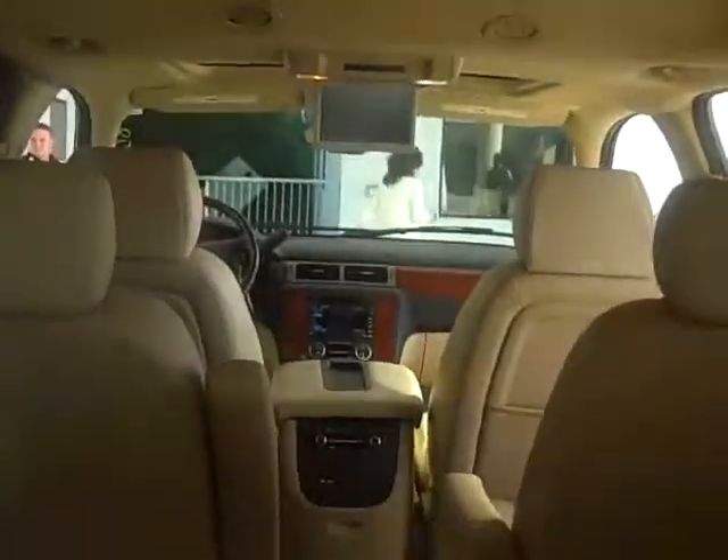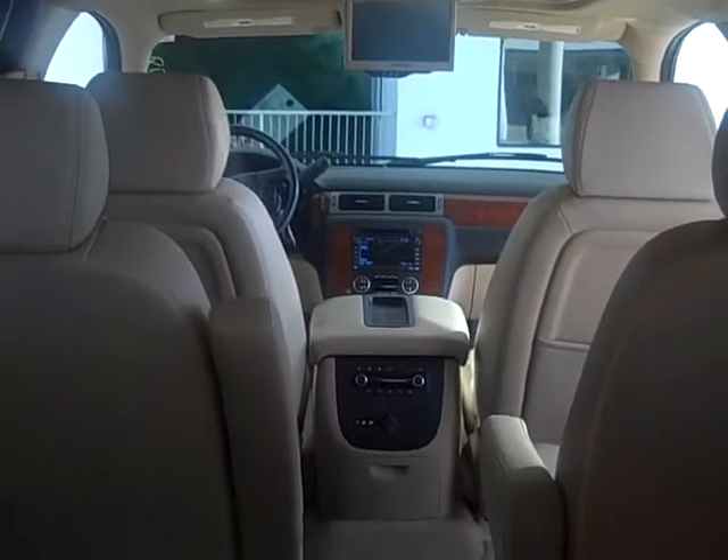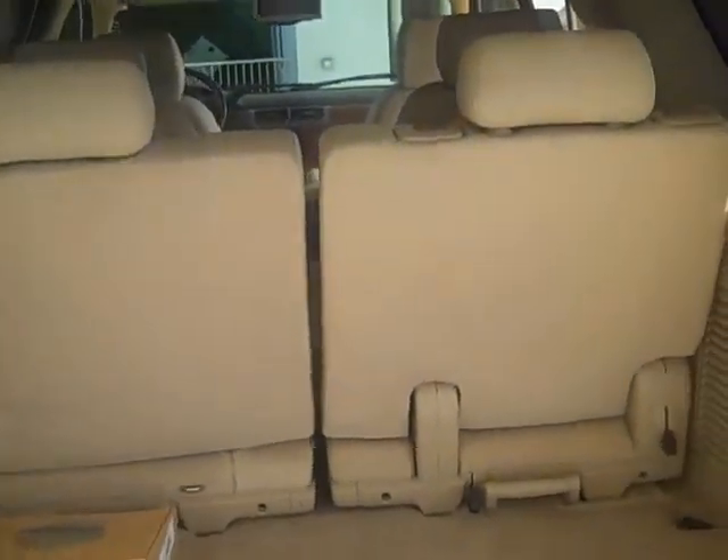Right over here, as you can see, it has a DVD player, navigation system, third row seat, sunroof — all the features you can imagine are on this car. Clean and nice, with only 17,000 miles on it.